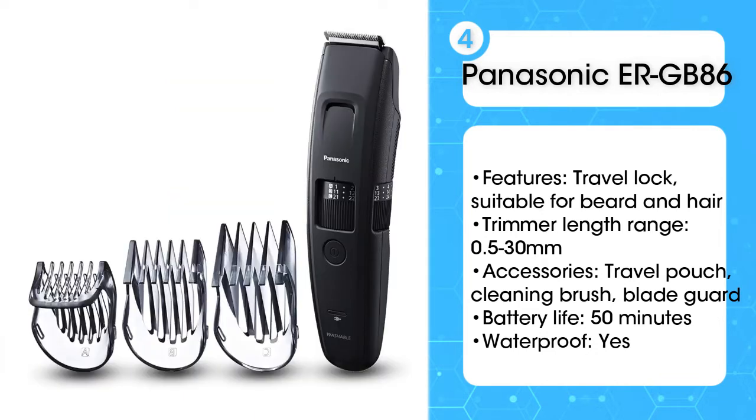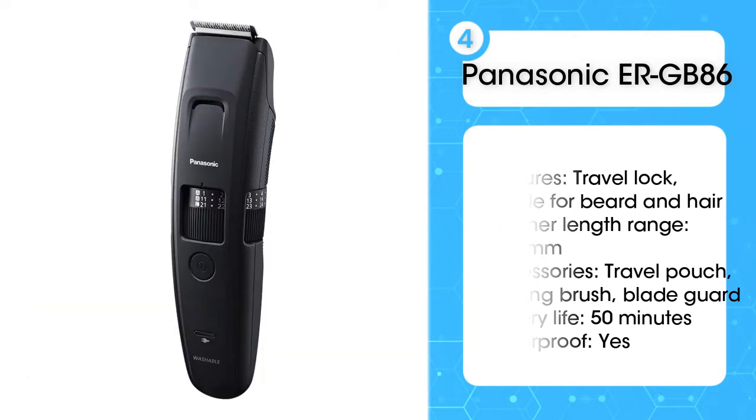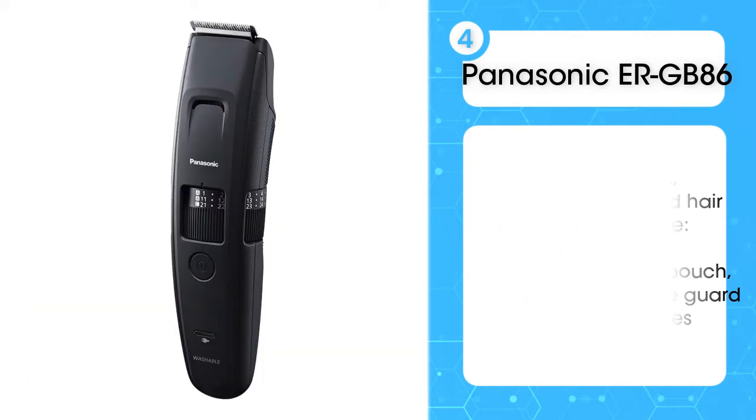It can be used on your hair too, if you're feeling brave enough, making it a multi-purpose two-in-one.